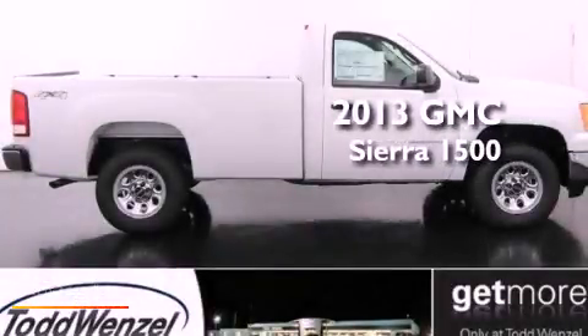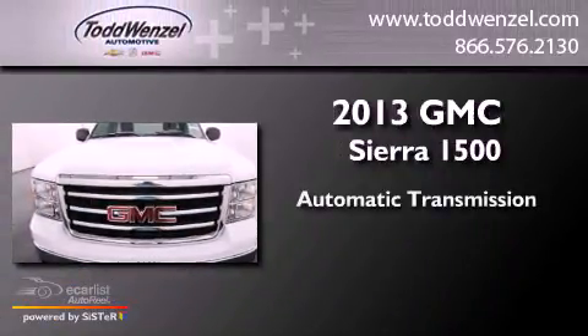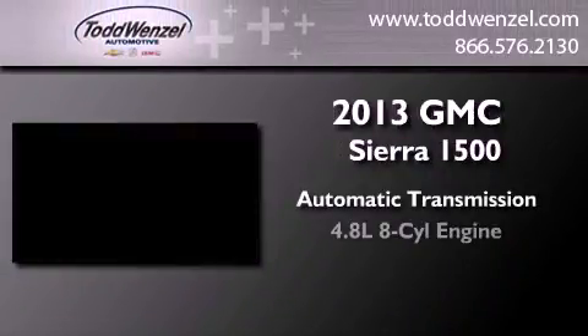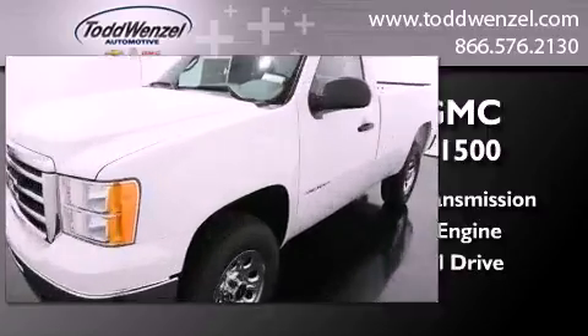This is a brand new 2013 GMC Sierra 1500. This truck has an automatic transmission, a 4.8-liter V8, and the added capability of 4-wheel drive.